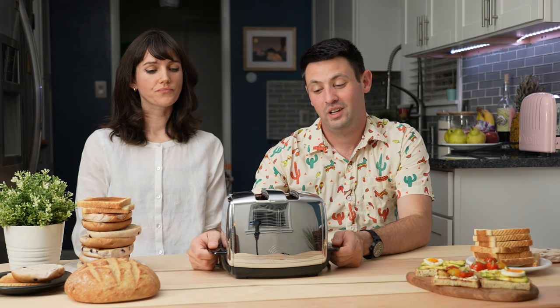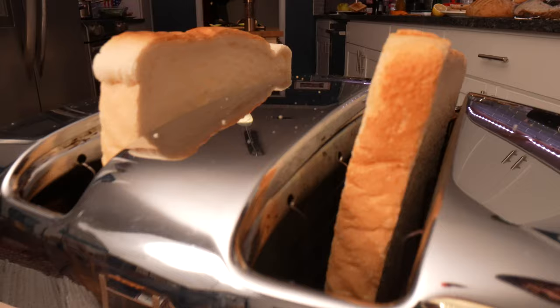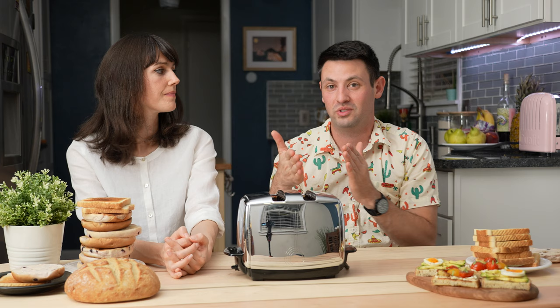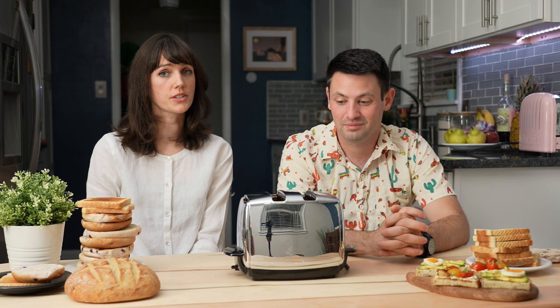Here is the Sunbeam toaster from the 1950s. This is 70 years old. It uses a very complicated mechanical lever system that, once actuated, slowly lowers the toast in and turns on the heating elements. Once the thermal eye inside gets heated to a certain amount, it snaps and slowly raises the toast. The mechanics of how this thing moves the toast is probably one of the most beautiful things I've ever seen in a toaster. It's so fun to use — it's a thing of beauty.